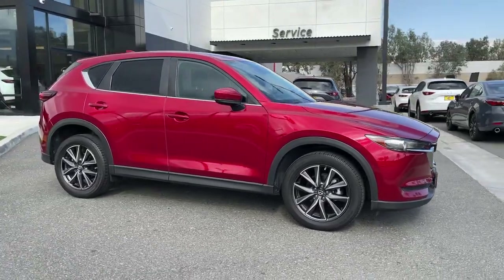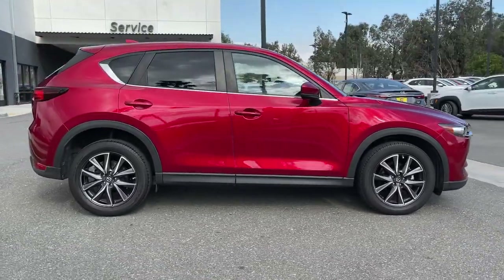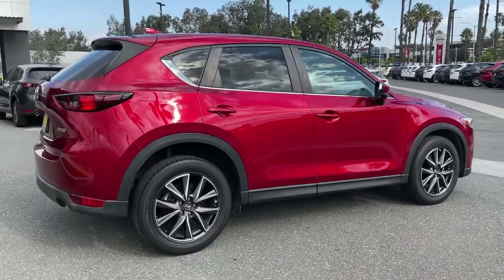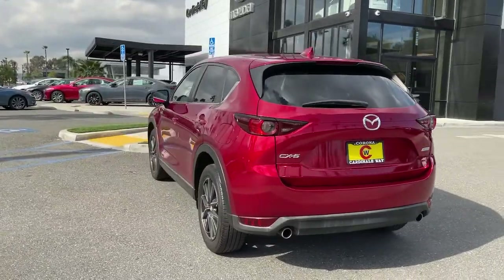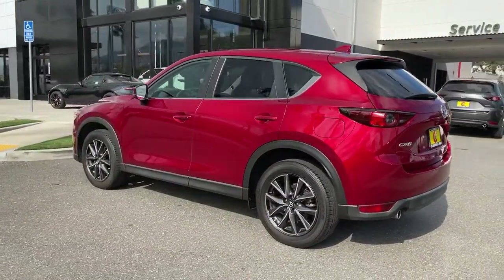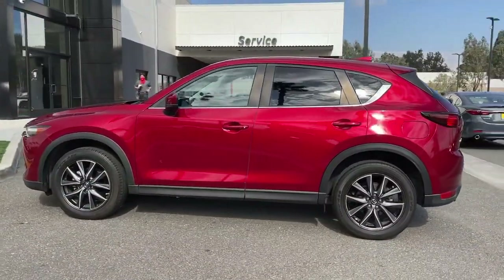Take a moment to check out the 2018 Mazda CX-5. This vehicle is an outstanding buy with fewer than 25,000 miles on the odometer. Enjoy the good life in this CX-5, the compact crossover with highline style.